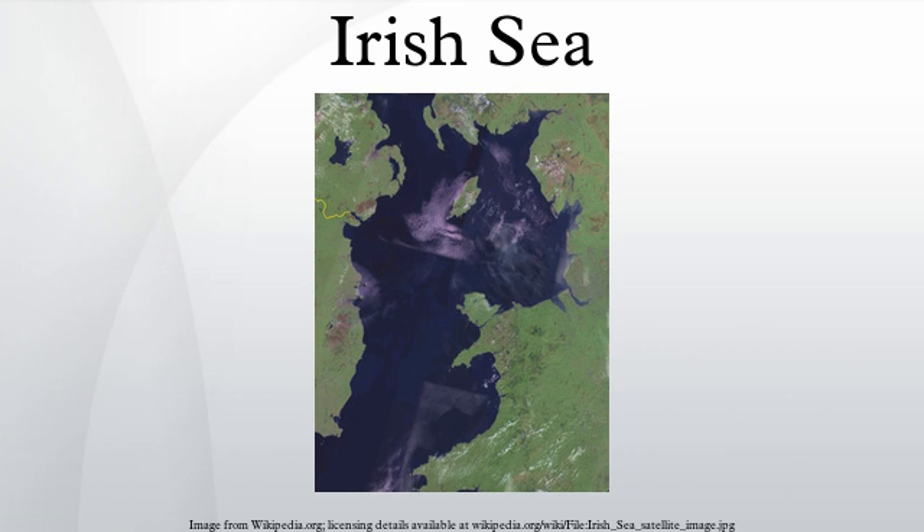The International Hydrographic Organization defines the limits of the Irish Sea as follows. On the north, the southern limit of the Scottish Seas, defined as a line joining the south extreme of the Mull of Galloway in Scotland and Ballantrae Point in Ireland. On the south, a line joining St David's Head to Carnsore Point. It is connected to the North Atlantic at both its northern and southern ends.